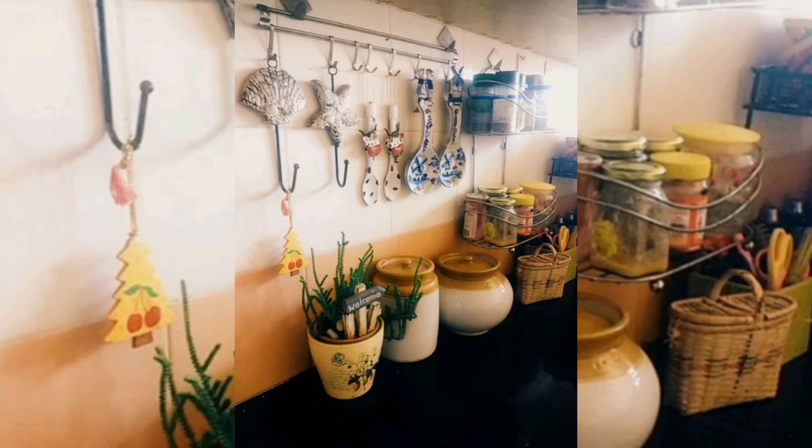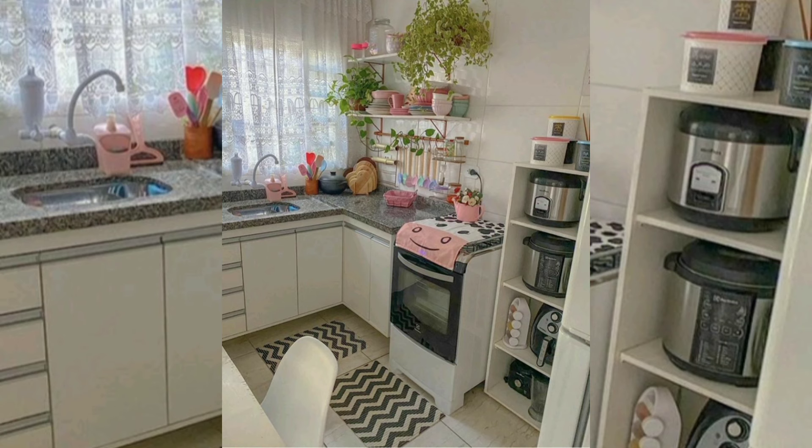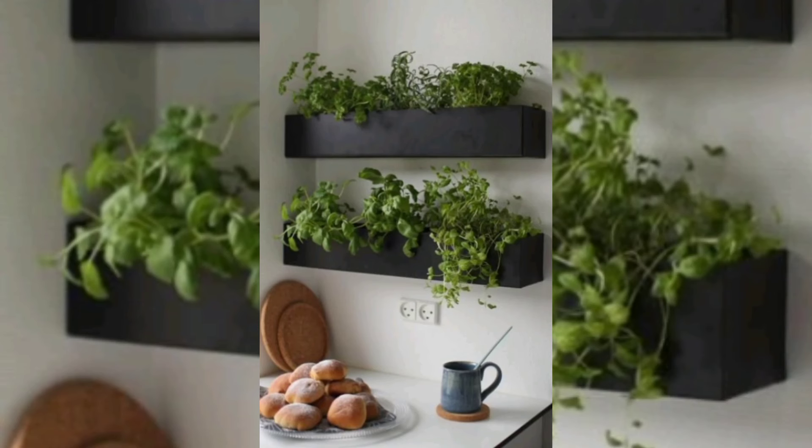Tall plants beautifully decorate a kitchen's corner or can separate the kitchen cooking and eating zones. Small indoor house plants arranged in a group add interest to kitchen decorating ideas. A single small plant alone is less effective in creating an impressive modern kitchen decor.